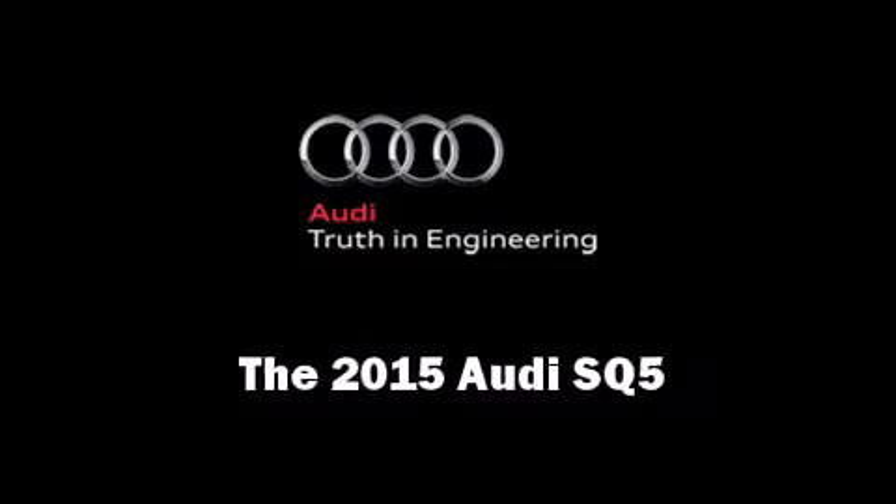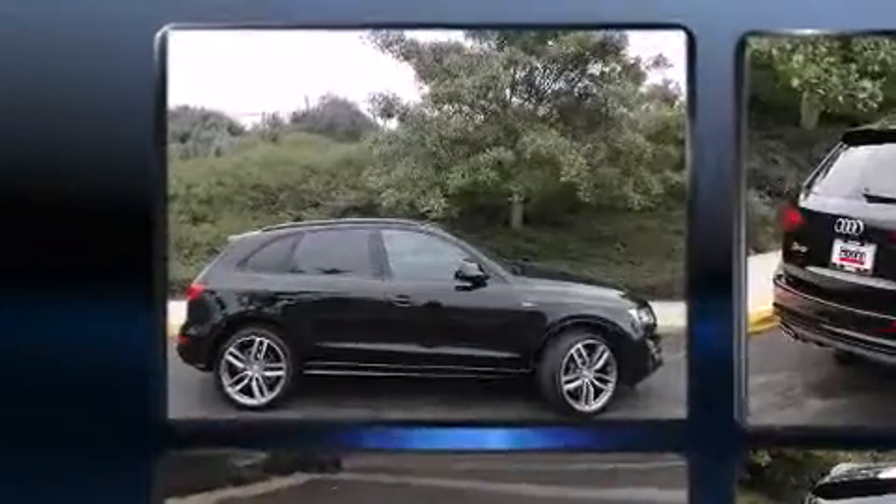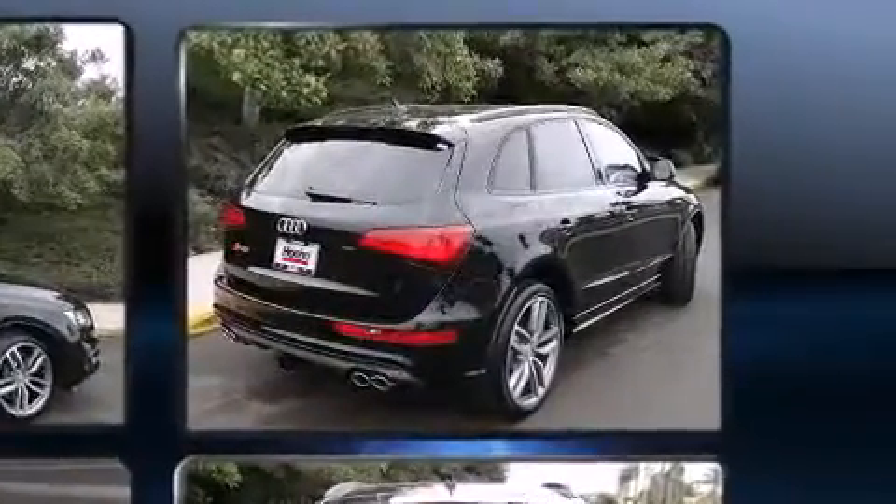Discerning drivers will appreciate the 2015 Audi SQ5. Smooth gear shifts are achieved thanks to the refined 6-cylinder engine. And for added security, dynamic stability control supplements the drivetrain.